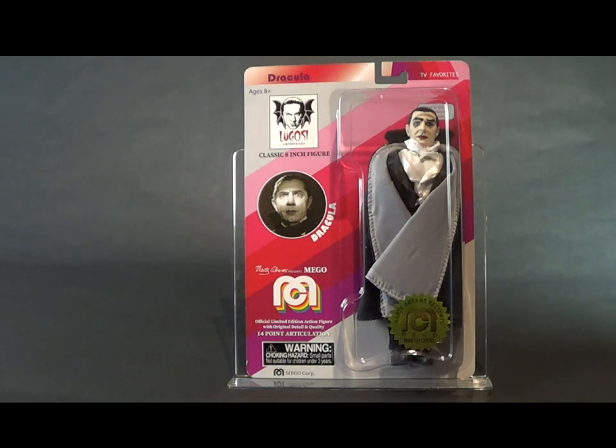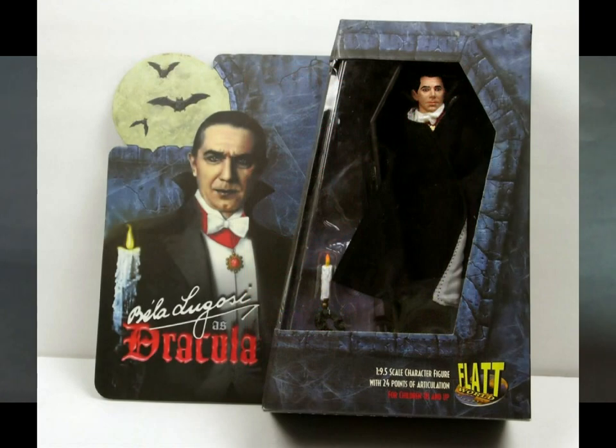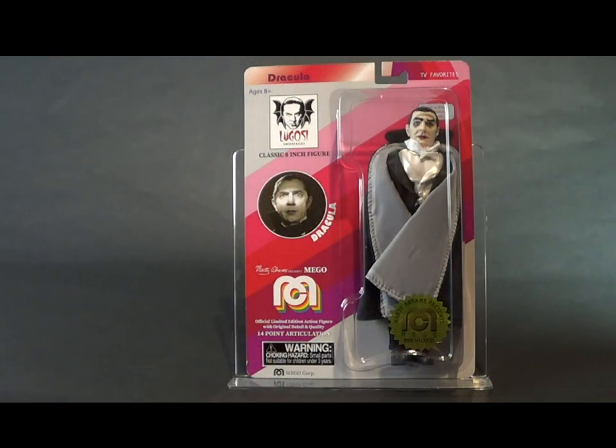I'll put up a little slideshow of some of those faces over the years. The only time I think anyone did an eight-inch Bela Lugosi was Flatworld in the 1990s, and of course that figure was $69.95 twenty years ago. So to get a $14.95 Bela that looks as good as this is a pretty exciting thing.